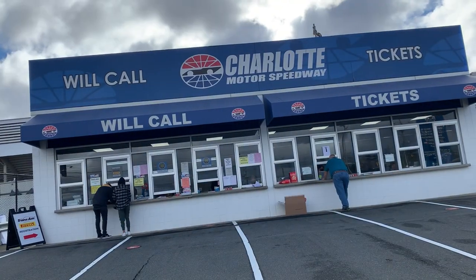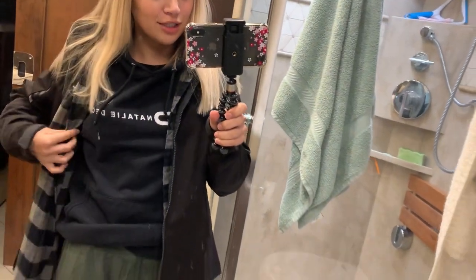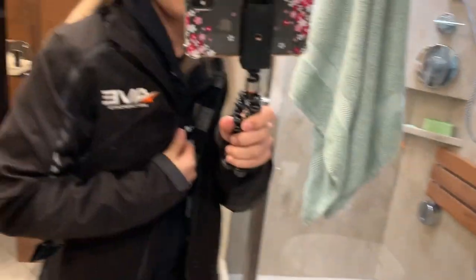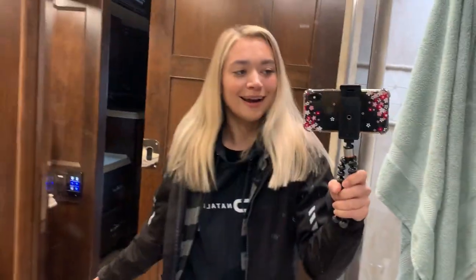Before I go into the garage area I usually always show you guys my outfit of the day. I'm wearing these sweatpants with my white tennis shoes, my Natalie Decker sweatshirt, a little plaid shirt to match the sweatpants, and then I had to throw on my AVE jacket because it is so cold outside. All right, let's go head into the garage.